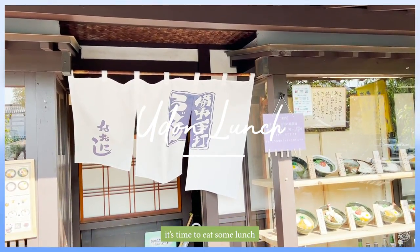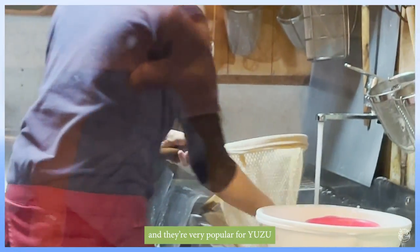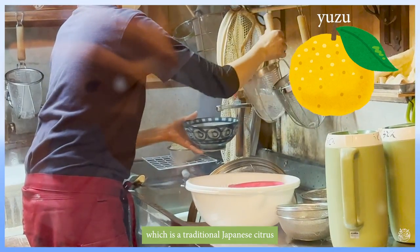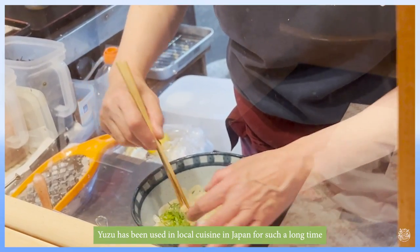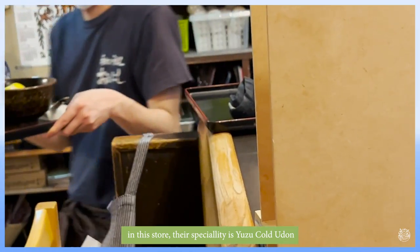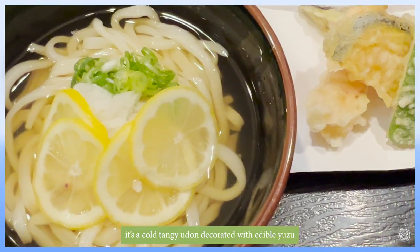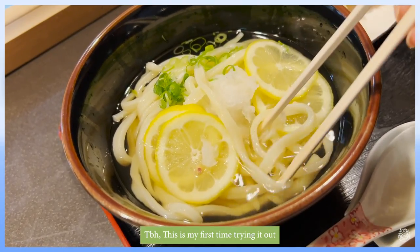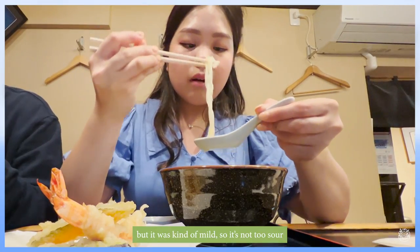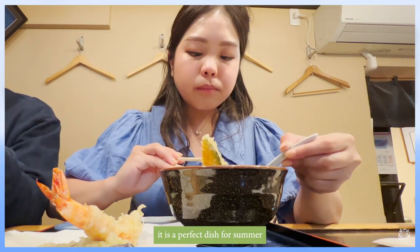It's time to eat some lunch. At the southern part of Okayama Prefecture lies Setouchi City, which is very well known for yuzu, a traditional Japanese citrus. Yuzu has been used in local cuisines in Japan for a long time. This store's specialty is yuzu cold udon — a cool, tangy udon decorated with edible yuzu. This is my first time trying it, and my first impression was that it tasted like lemon but milder, not too sour. It's a perfect dish for summer.